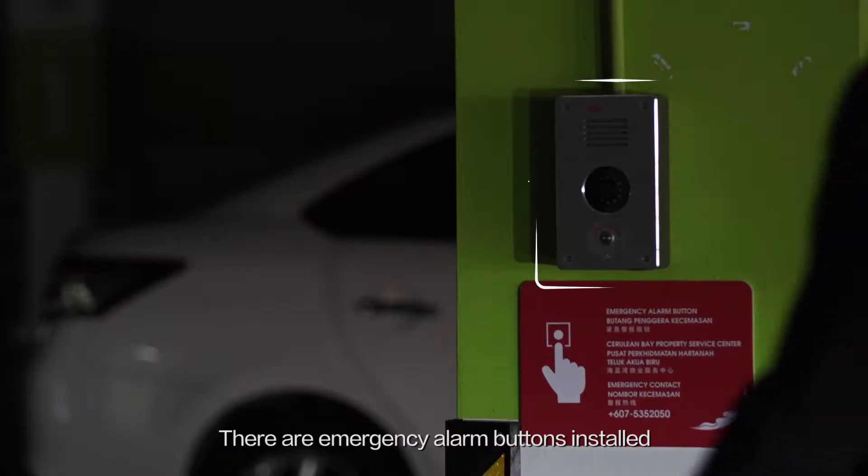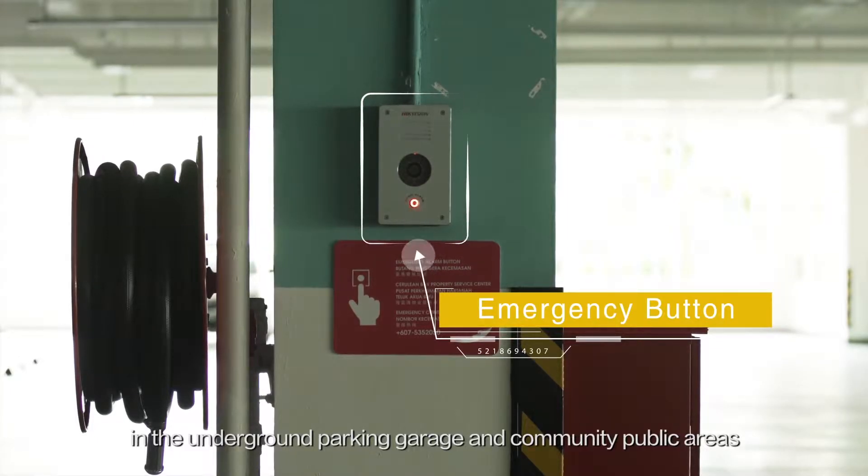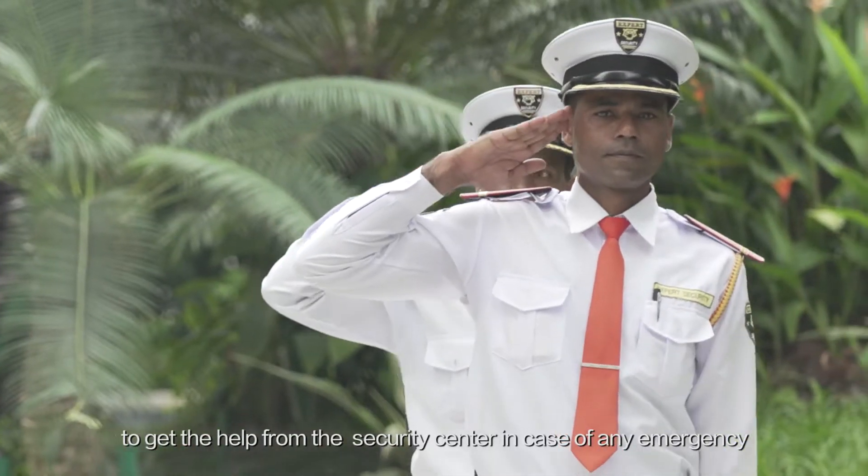Emergency alarm buttons are installed in the underground parking garage and community public areas. Residents can press the button to get help from the security center in case of any emergency.